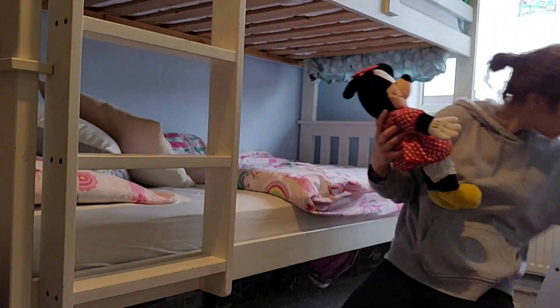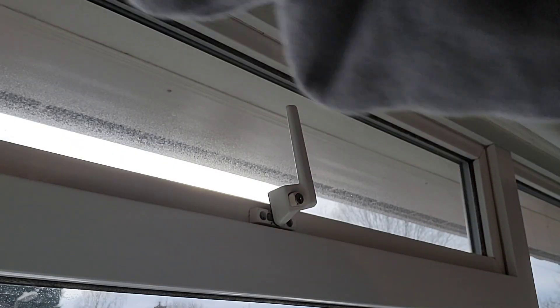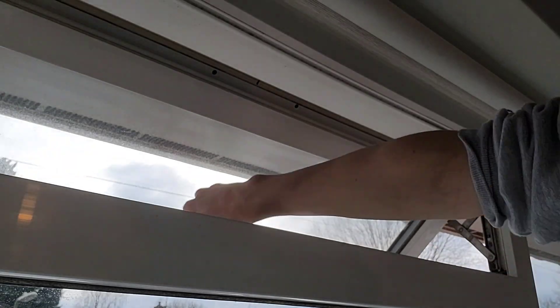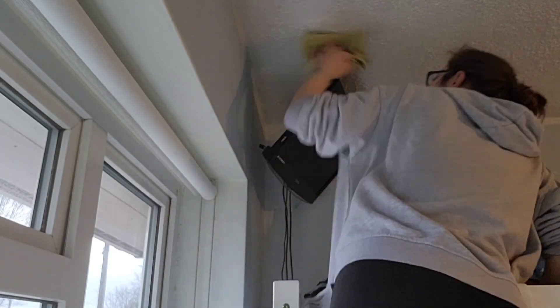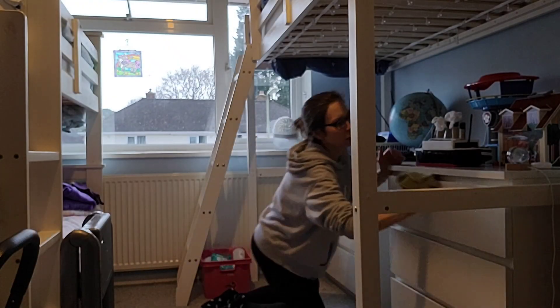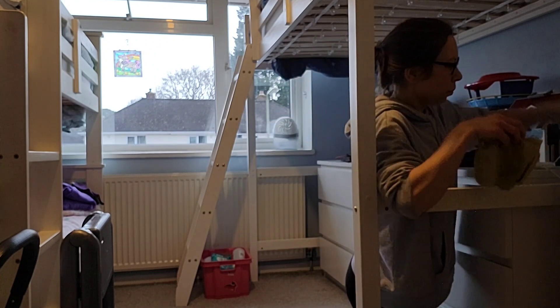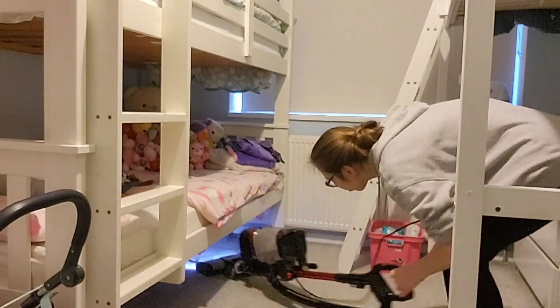It's just such a faff putting all the cuddly toys back on. There's Minnie and Mickey. I'm giving their windows a good clean because if any windows are going to get fingerprints on, it's these ones — my kids love touching the windows after I've cleaned them, it's like a universal law: mum cleans the windows, we must touch them. Their room is actually not too bad because they've got white furniture, which doesn't show the dust as much.